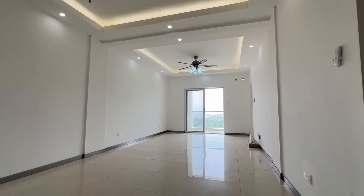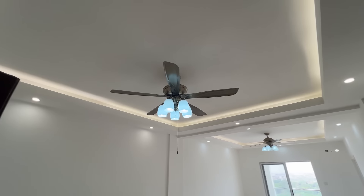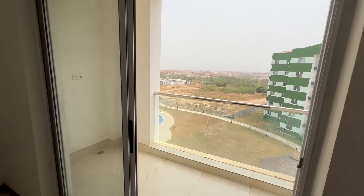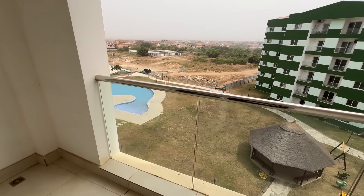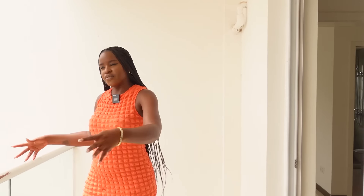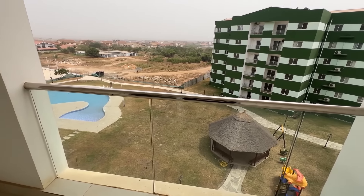We're going to check out this two-bedroom apartment. This is the living area — very, very spacious. I love that they have these sliding doors right across from me because they allow a lot of light in. You could easily put curtains or blinds to block the light when you don't need it. There's a decent-sized balcony where you can put plants and create a sitting area. The view is really nice and you can see the pool and summer hut from up here.